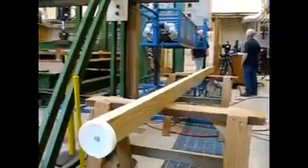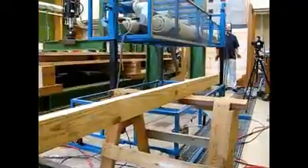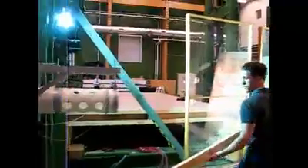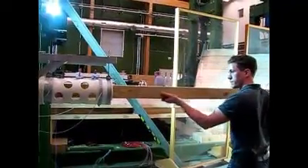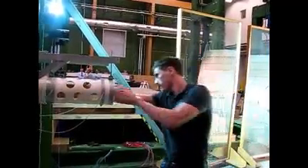The standard test for testing safe rooms is shooting a 2x4 that weighs 15 pounds and is 12 feet long at 100 miles an hour. That simulates a 2x4 flying at 250 miles an hour in a 250-mile-an-hour wind, or an EF5 tornado — the most severe tornado category.